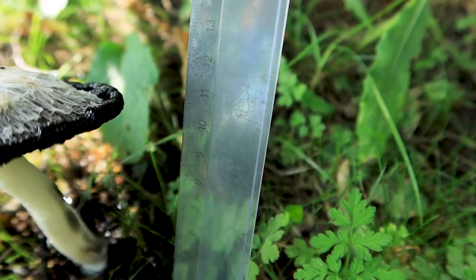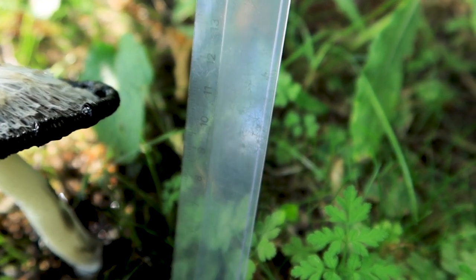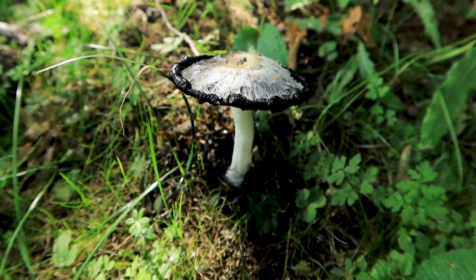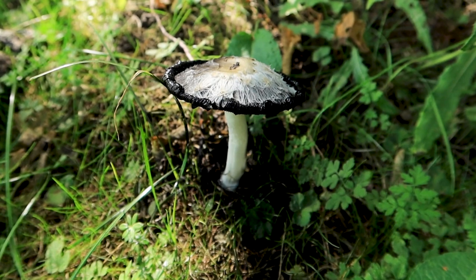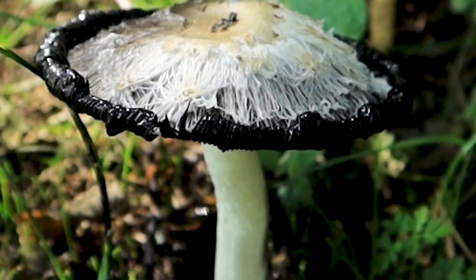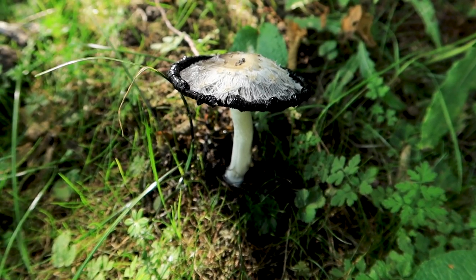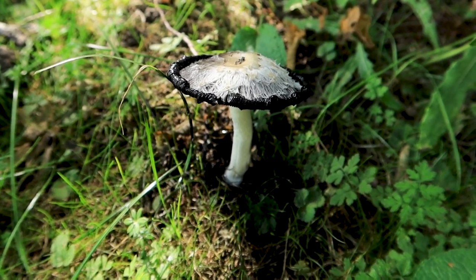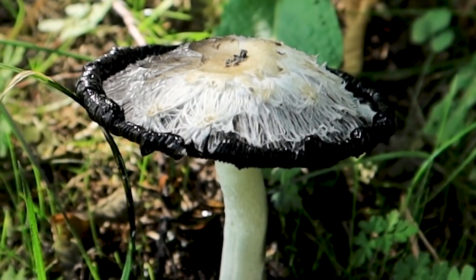It should be between 5 and 15 centimeters long — check. It has a cylindrical shape — check. It has a cap that is cone shaped, or when unfolded like a large umbrella — check. It has a rough-looking cap with hairy scales — check. Its colors range from warm white to brown-reddish — check. This one even has a purplish hue to it because it's overripe.